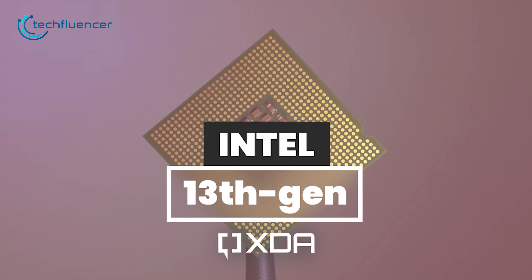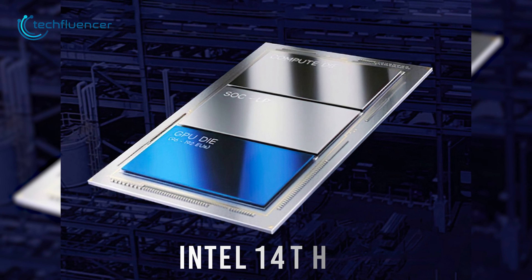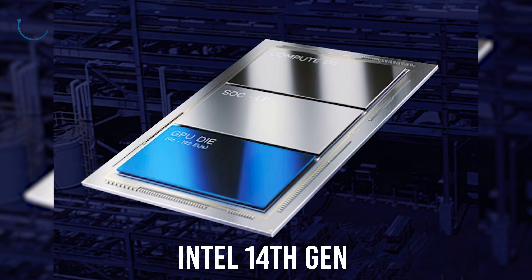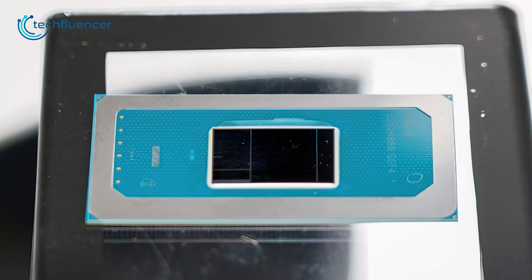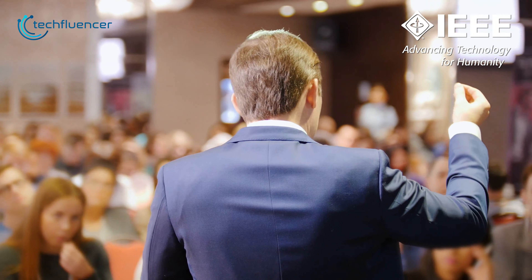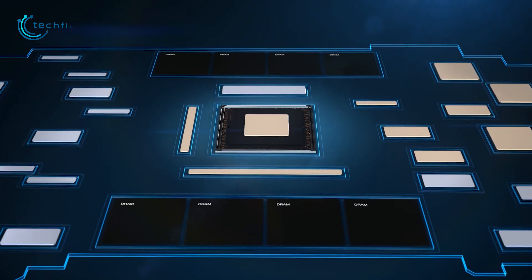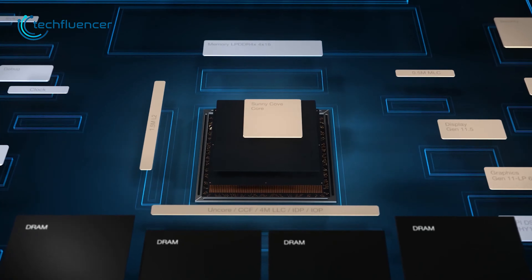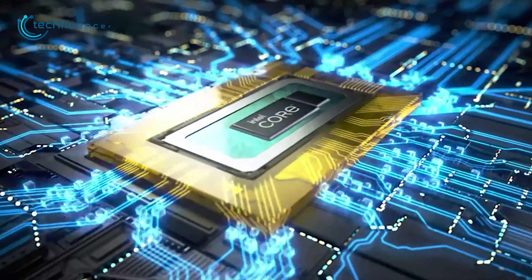While Intel's next biggest thing would be the 13-Gen Raptor Lake processors, we already have insights about the 14-Gen chips titled Meteor Lake. The pictures regarding the chips got leaked online, which Intel was supposed to unveil at the IEEE Symposium 2022 event. In this video, we are going to talk about everything we know about the upcoming Intel 14-Gen processors to help you figure out what to expect from it.